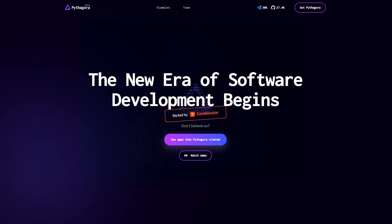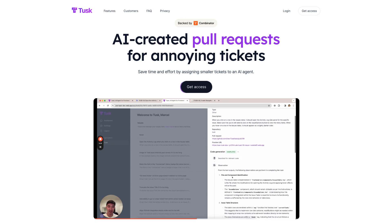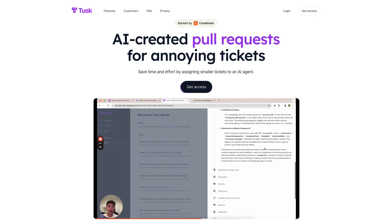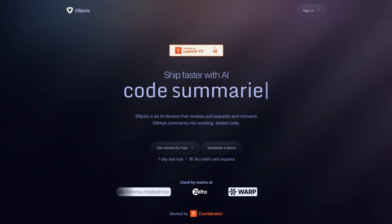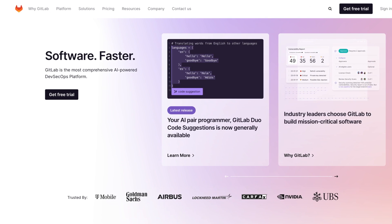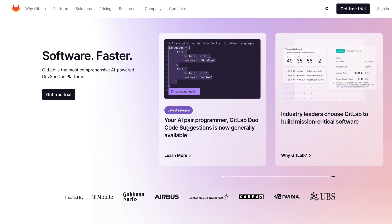There are startups in the mix as well. I mentioned Pythagora from the recent Y Combinator batch the other day, and that's a little bit different in that the user prompts the system to write an app instead of having it help with coding per se, but it's certainly moving in a similar direction. Tusk is another startup that is building an AI coding agent, although it has a focus on bugs. And then there's Ellipsis, which is another, and it can convert GitHub comments into code. And there's competition from former startups like GitLab in this space as well.